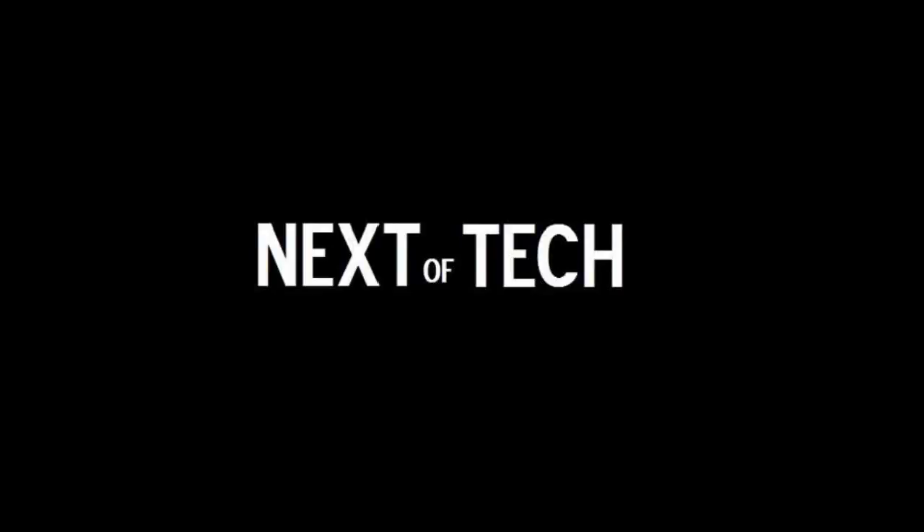Alright, welcome back everybody to the second episode of Next of Tech. Today — even though it's technically Thursday because I'm recording this at midnight, and I'm sure some of you are still up — tonight, this morning, whatever you want to call it, we're going to be talking about the new iPod Touch. And let me tell you, I am excited about the new iPod Touch. It is amazing.